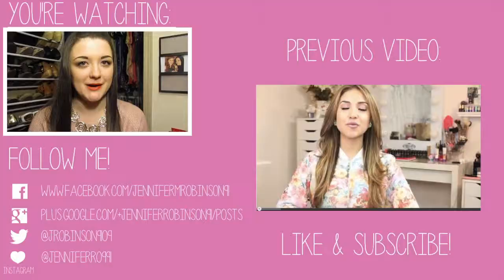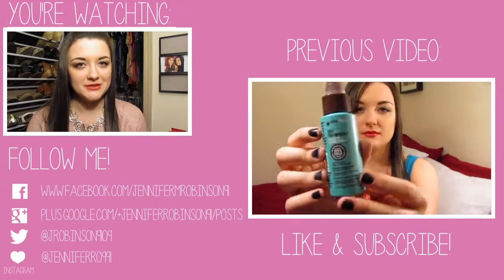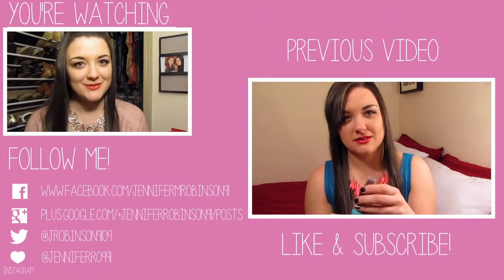Okay guys, that's it for my January favorites. If you like this video, give it a thumbs up. Also let me know in the comments what your favorites have been for the month of January. You can follow me on Instagram — all my social links will be posted down below in the description bar. Thank you guys for watching. Bye!